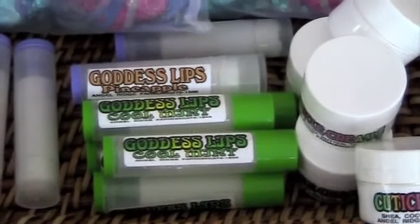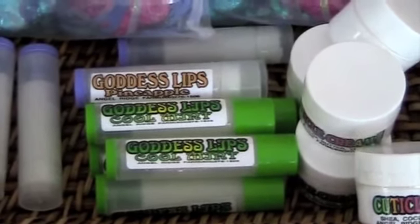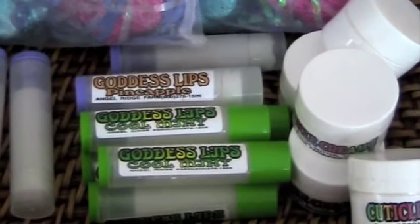Our lip balm is made out of mango butter with ground up bits — we have mint in one, we have pineapple in the other, depending on the scent.